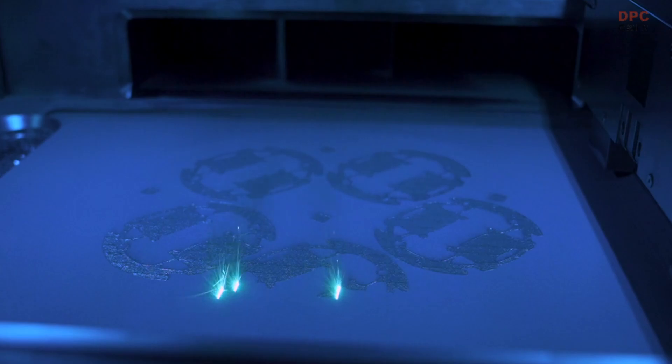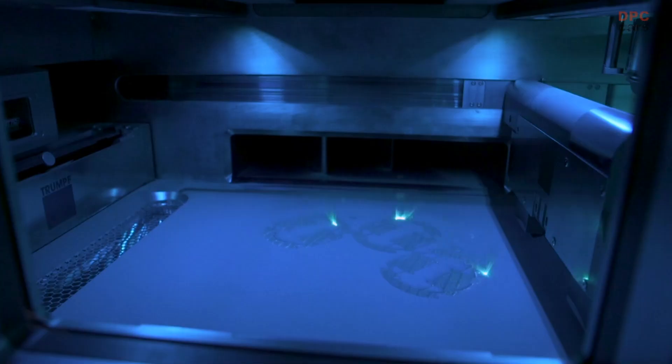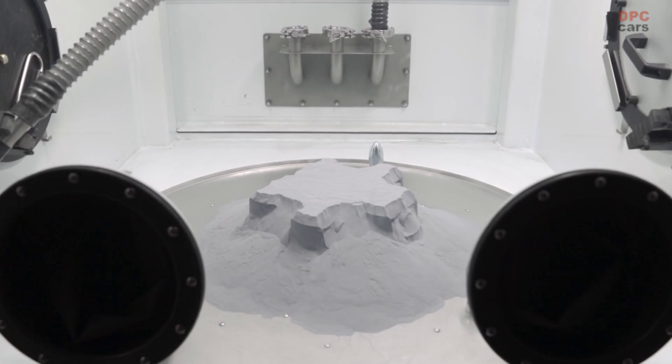This complex procedure required numerous tests. A series of tests have been conducted in order to calibrate various parameters such as scan speed and laser power. This is a repetitive process ensuring the stability and the load capabilities of the pistons.